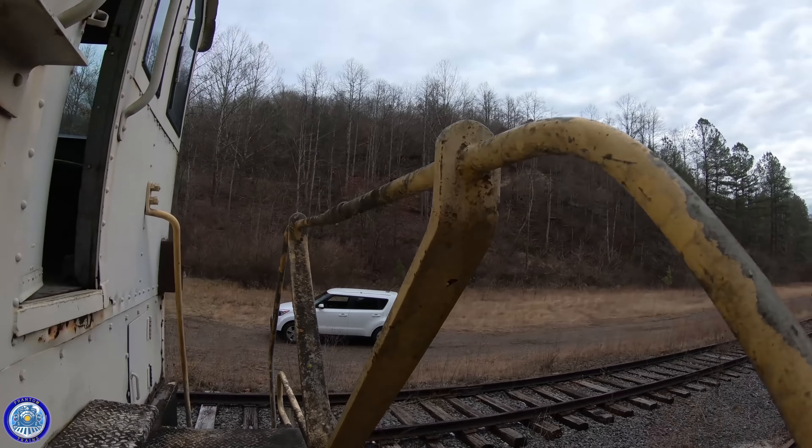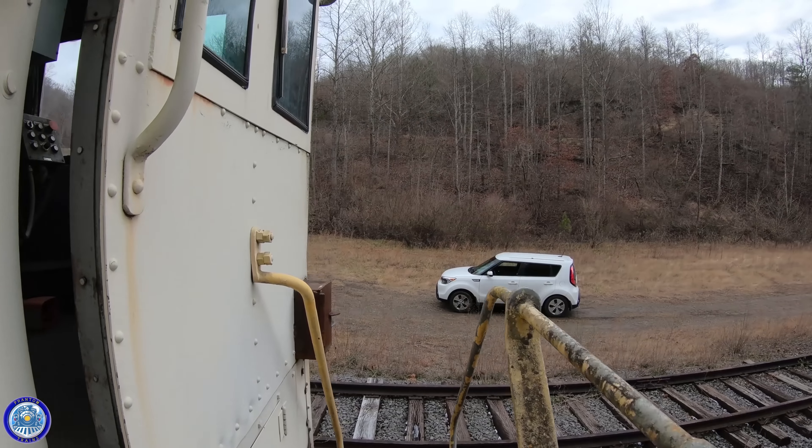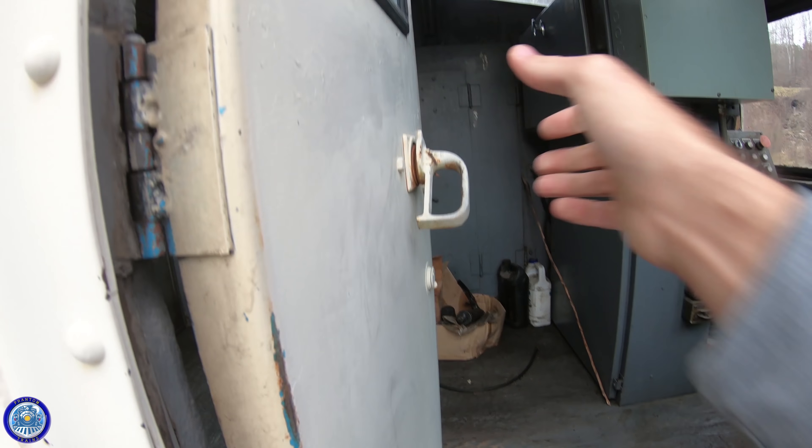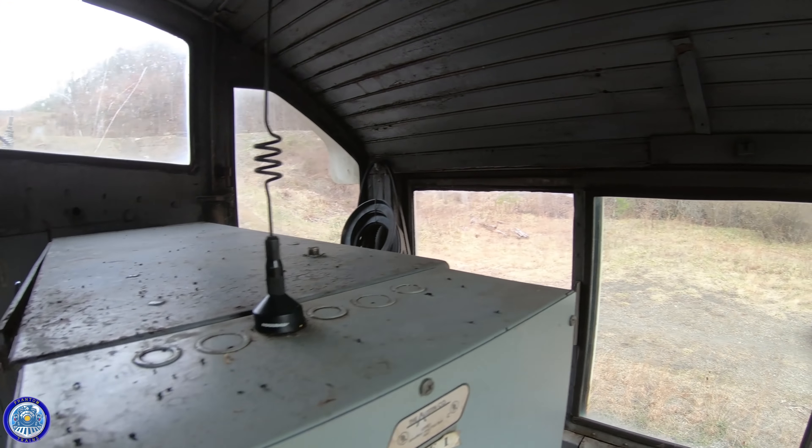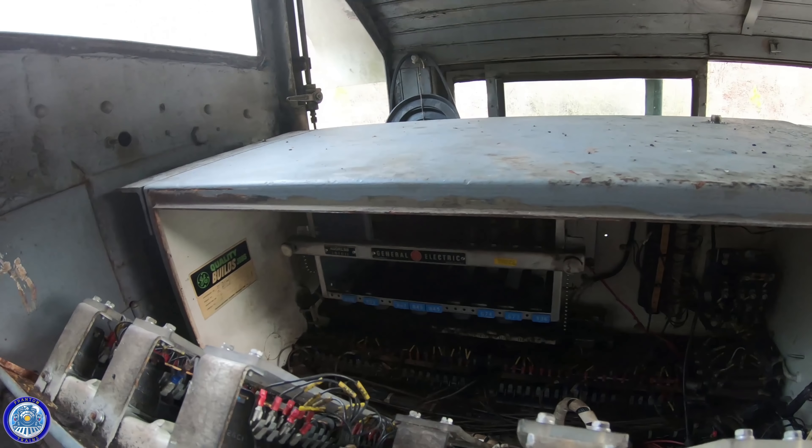After taking a look around the outside of the old locomotive, I decided to climb on board for a closer look. And despite some dust, leaves, and a few spiders, the inside looked really great, except for a long cracked window. Even the remote-controlled unit looked to be in good condition.